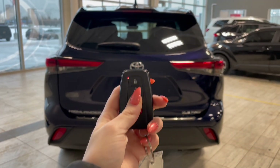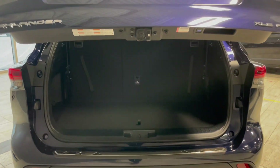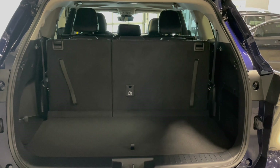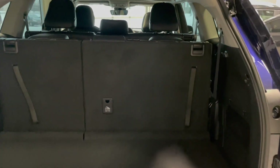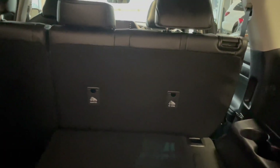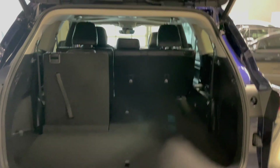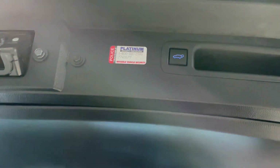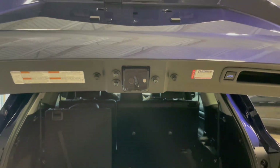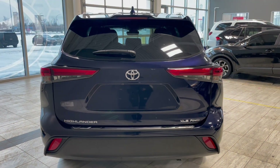This Highlander comes equipped with a power lift gate. Once that's open you can see we have a ton of storage space with the third row seats folded up. But if you're hauling larger items or just need the extra room, the third row easily folds down. To close the lift gate you could use the button on the key fob, but there's also an additional button on the right side of the lift gate itself.